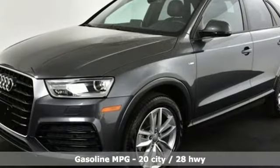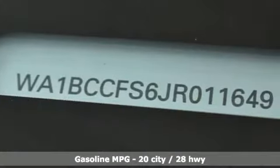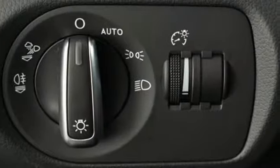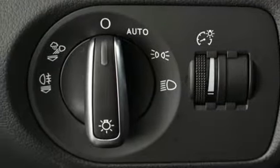And it comes with all the amenities you need: turbo inline four-cylinder engine, four-wheel anti-lock disc brakes, external memory control, and power heated mirrors.